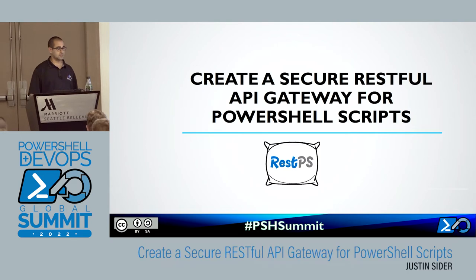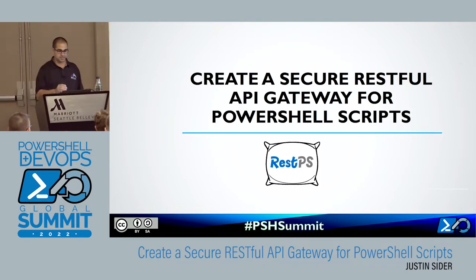This is a presentation called 'Create a Secure RESTful API Gateway for your PowerShell scripts.' It's built around a module called RESTPS — it's out in the PowerShell Gallery, you can download it today.